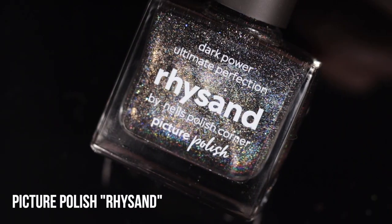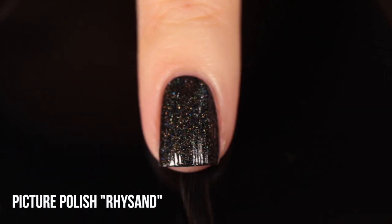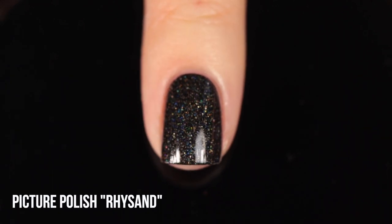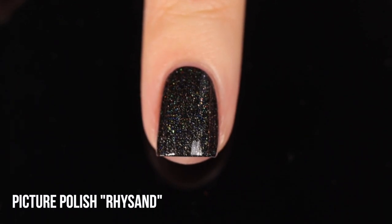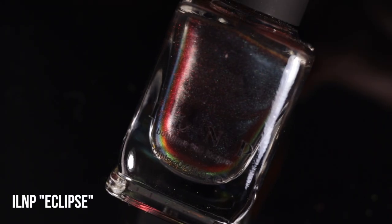Next up we have a shade from Picture Polish — this one is Resend. It's a fairly simple shade: just a black holo nail polish. But this one is a little bit different from other black holo polishes because it has a larger scattered holo fleck running throughout, which makes it a pretty special one. Black holo in general feels like a great Halloween color — it's dark and deep but you also get that beautiful rainbow. I also just love the Picture Polish formula in general: super opaque, plant-based formula, and also breathable.